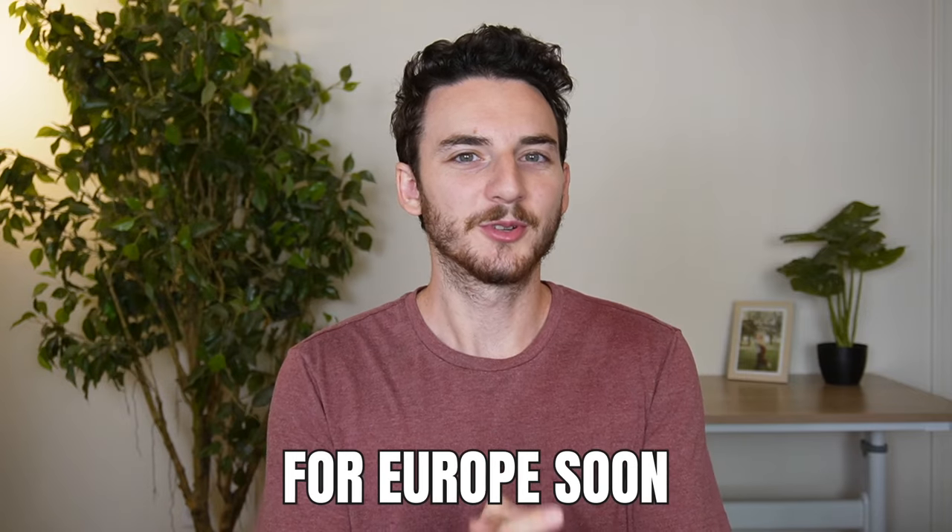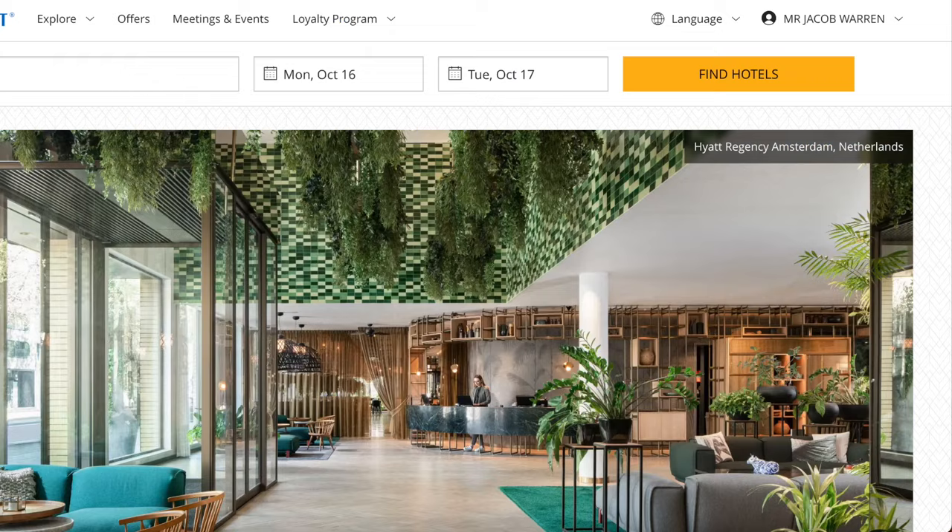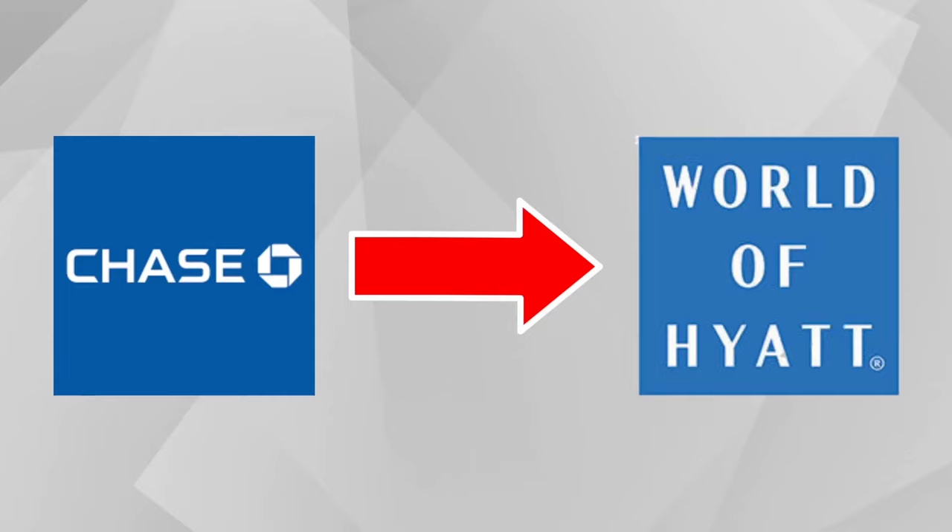I'm leaving for Europe soon and hotels are pretty expensive. But because I have Chase credit card points, I can stay at Hyatt Hotels for $0. Since this will be my first time using Chase credit card points for Hyatt Hotels, I want to go through the entire process to make sure I understand it and so that you can learn from my situation.